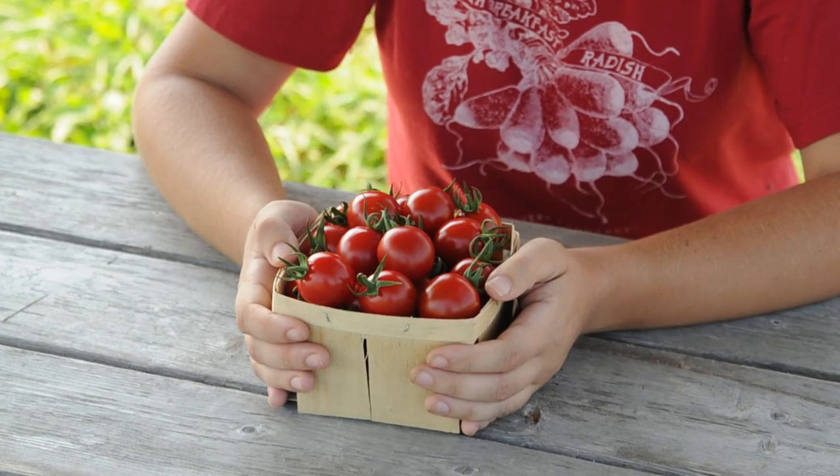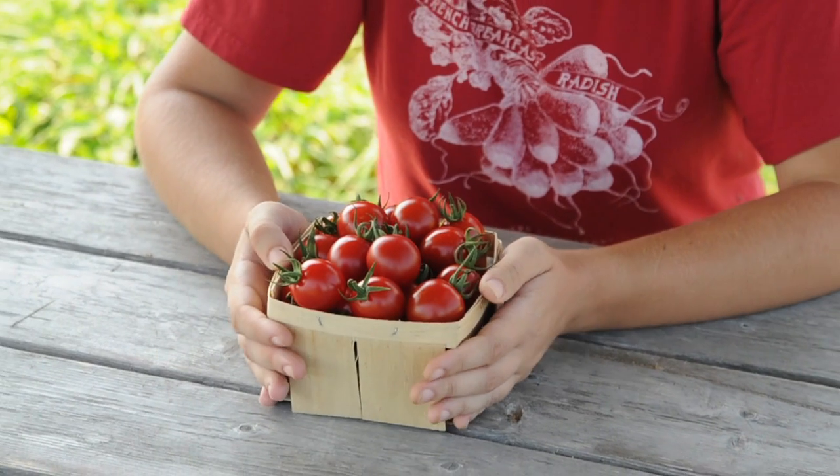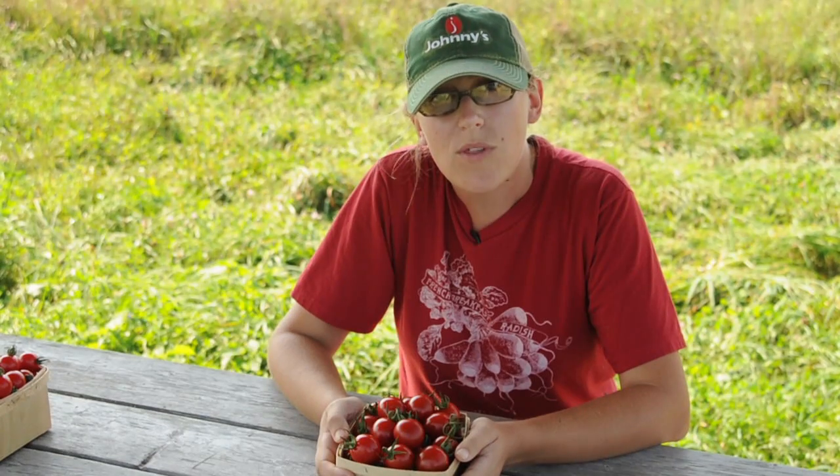Cherry Bomb is a hybrid variety that we created using traditional plant breeding methods of controlled hand pollinations. It is made by crossing a cherry tomato with a grape tomato.